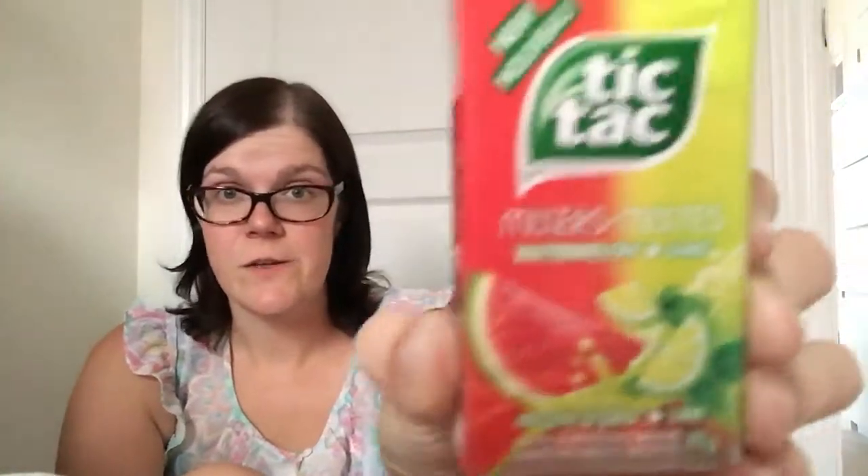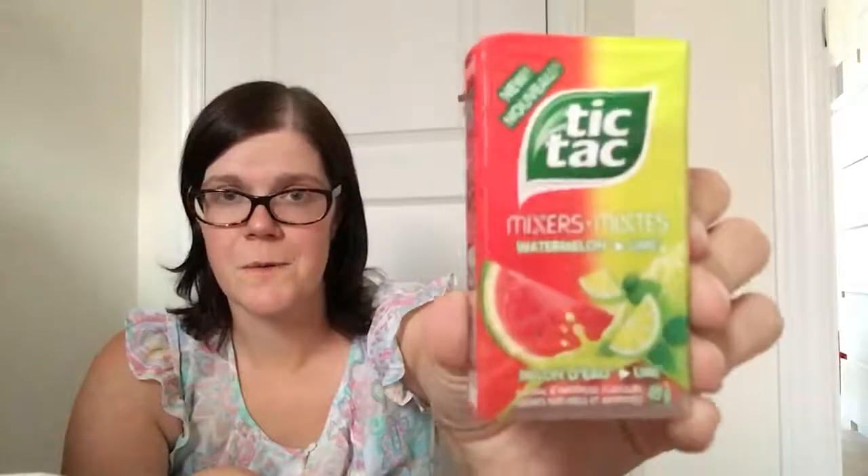I also got Tic Tac Mixers in watermelon and lime — it says it's a new flavor, and that's for sure because I've never heard of it. But I thought it would be super refreshing, a nice fruity flavor especially at the end of summer. Nice to keep in the car or your purse when you want a little something. So that's it guys — I hope you enjoyed watching and I hope you're able to find some of the really neat things that I was able to. Thanks for watching and have a good weekend!